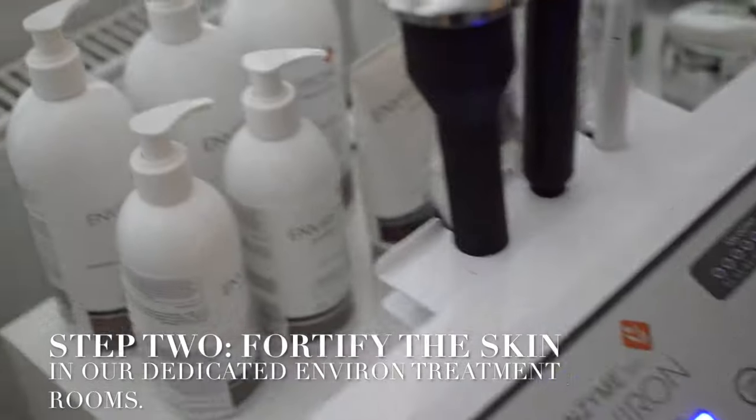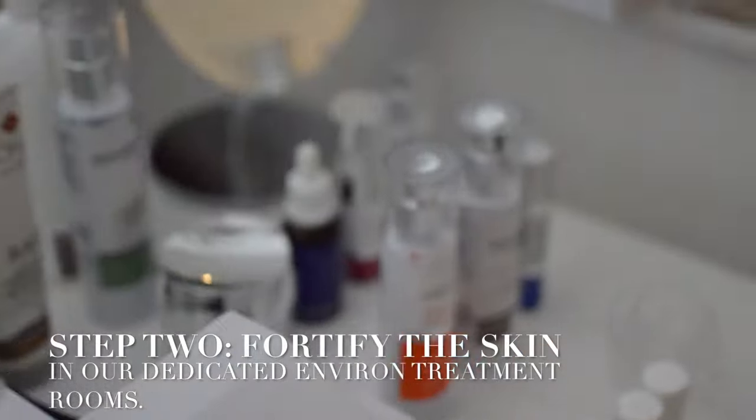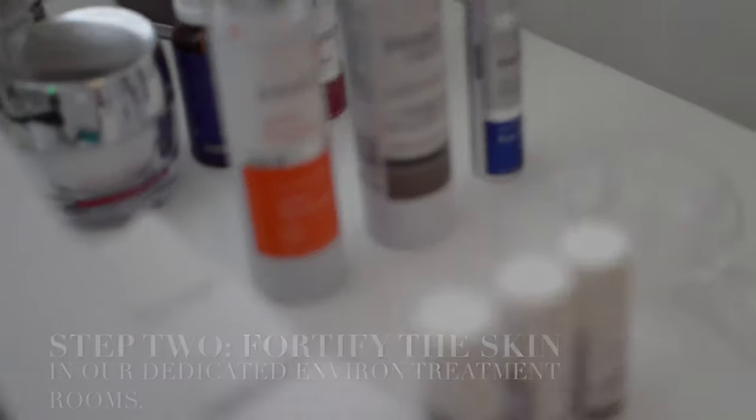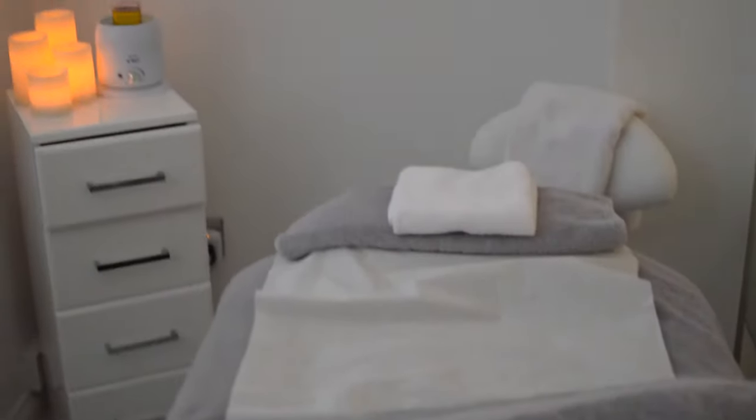We have our skin clinic where we have our results-driven facials. This is where we pride ourselves to introduce to our customers the latest technologies in skincare. Here, we have our room which we have solely dedicated to Enviro — a luxurious treatment area where it's lovely and calm and quiet, yet nice and clinical.